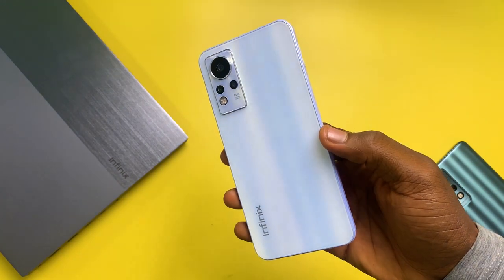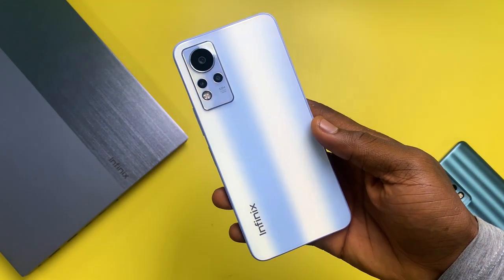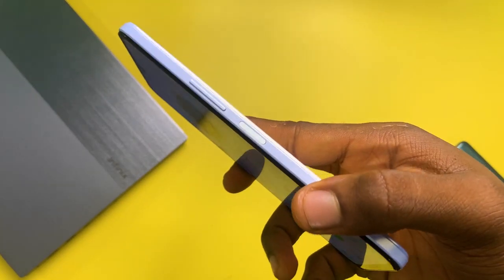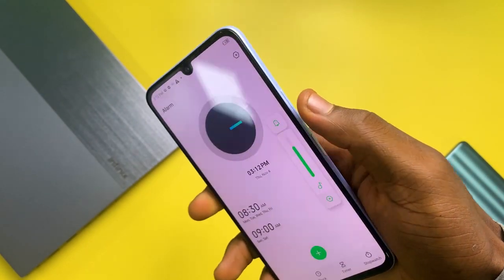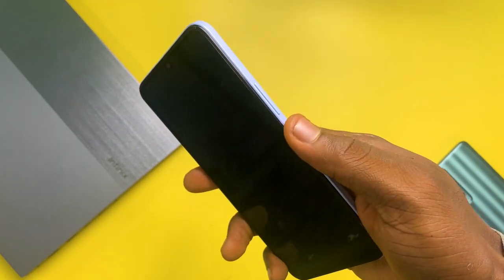I did struggle shooting this video — when the light hits it, it gives a shiny look. It's not as bad in real life but in camera it's very hard to shoot. I think it's just this white color. Generally it's a minimal look. The power button, which doubles as a fingerprint reader, is on the right side and it's a lighter shade on this white color. The buttons feel clicky, which is always nice, and it doesn't show fingerprints.